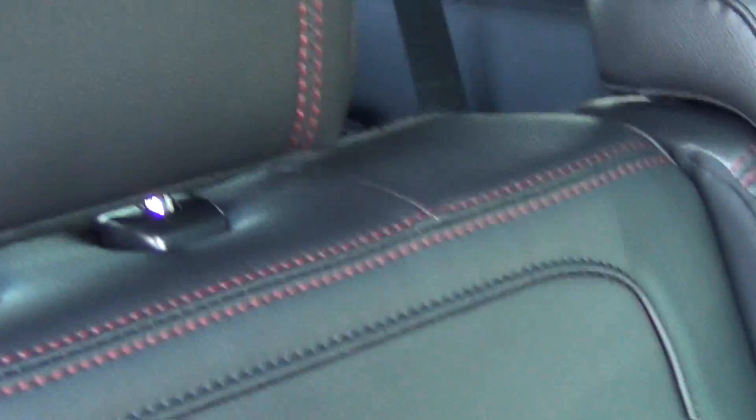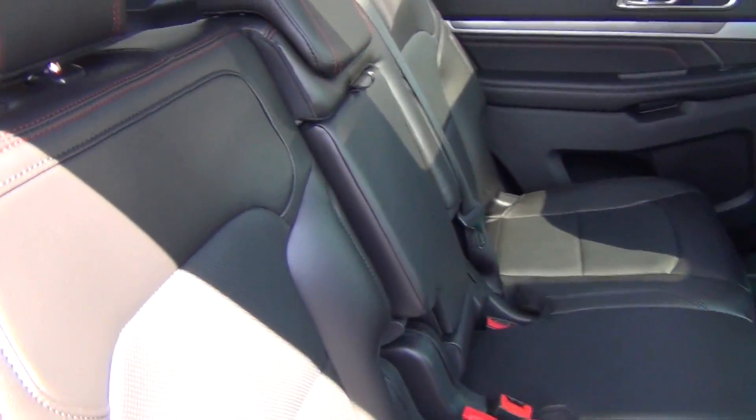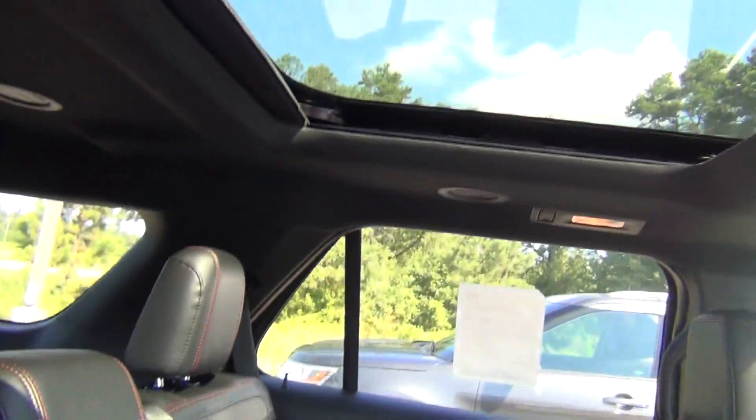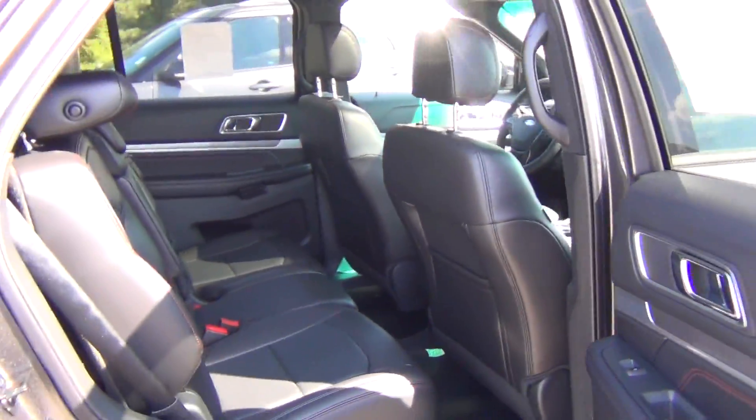We're going to give you a closer look inside of both vehicles. What I did find out is that for the Sport model, the interior color option is only black. You can only get black interior in the Sport model, so I'm pretty sure that's probably going to rule out the Sport model.